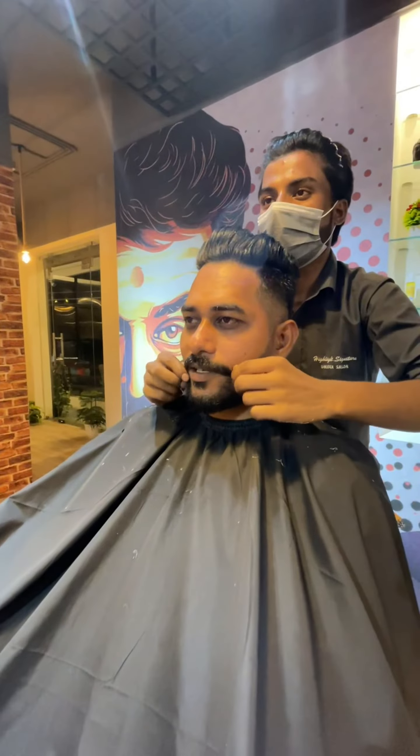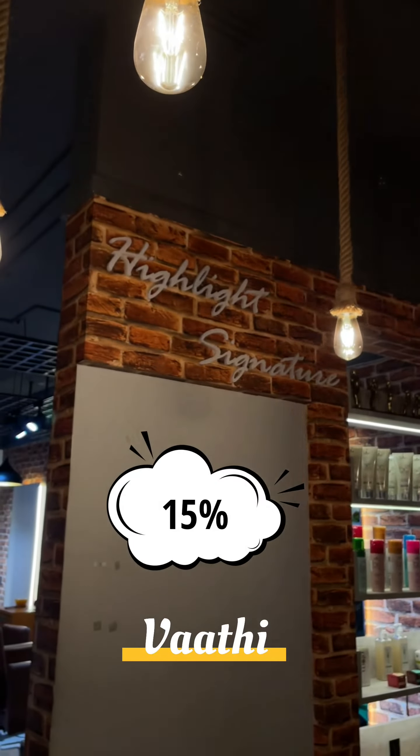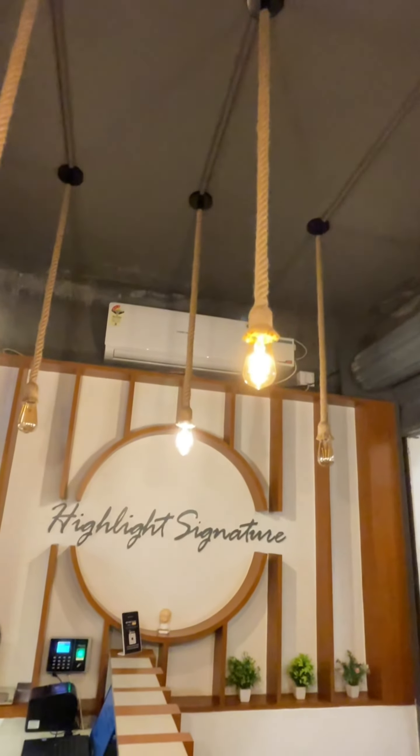That's the Highlight Signature. If you have a facial, hair cut, or hair colouring, you can use a 15% discount. If you have a promo code, you can use the Highlight Signature. This discount is for the month of November, and you can use a custom.